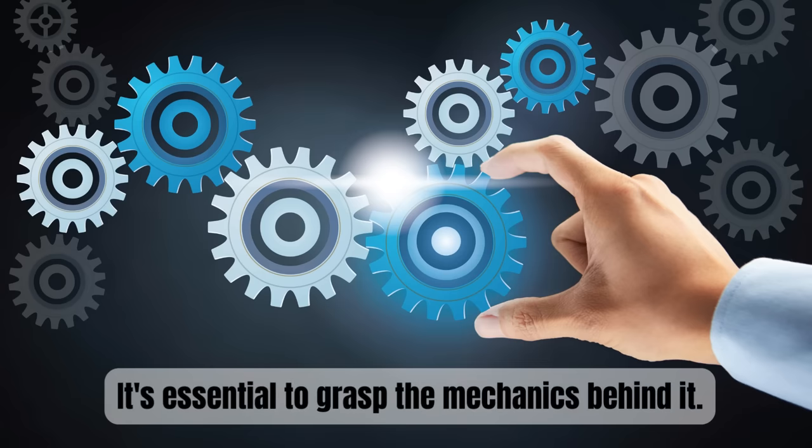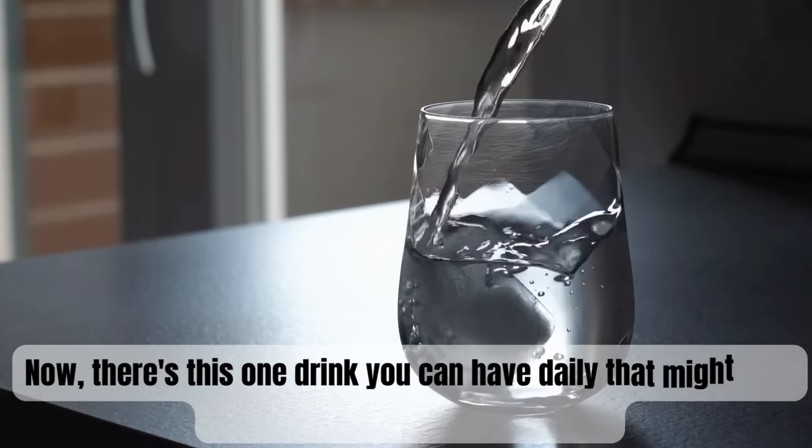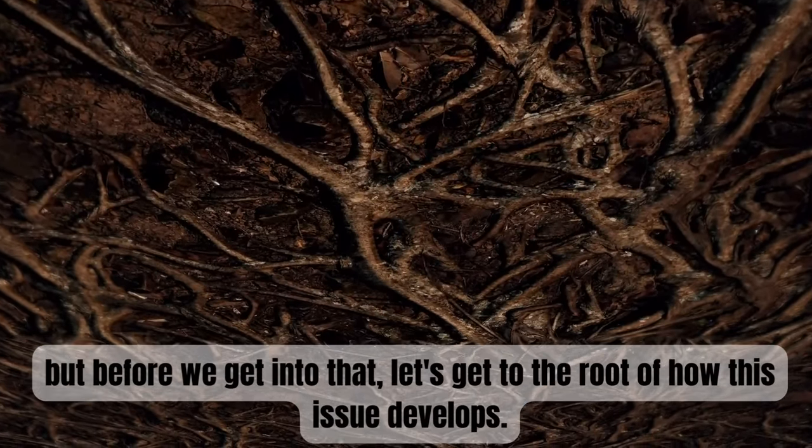It's essential to grasp the mechanics behind it. There's one drink you can have daily that might help reduce the size of your prostate. But before we get into that, let's get to the root of how this issue develops.